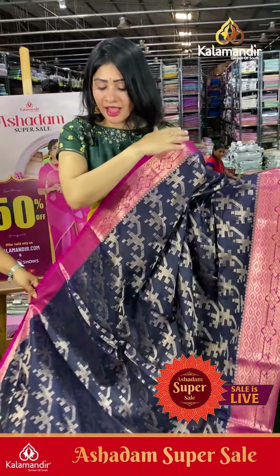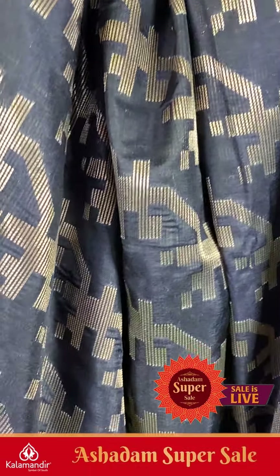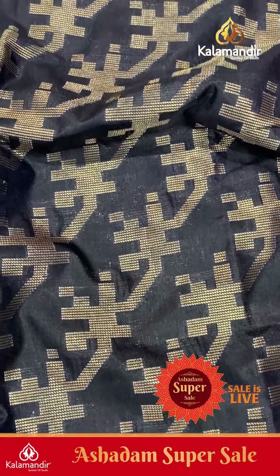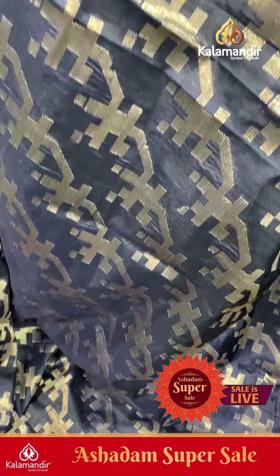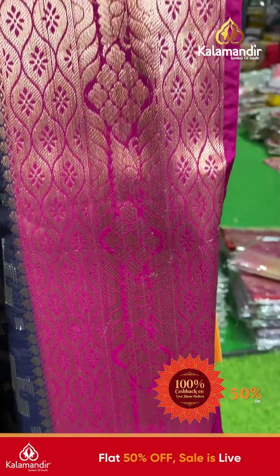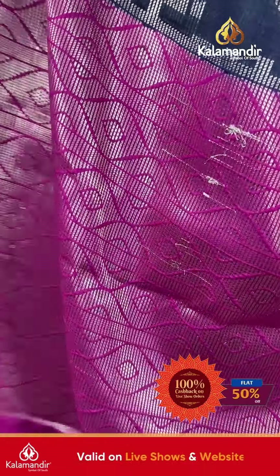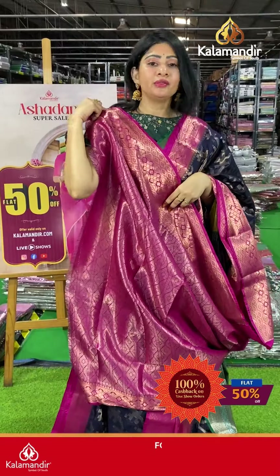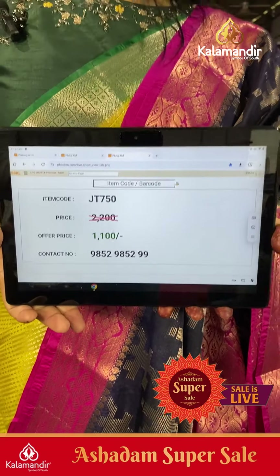Wow, it's a lovely color combination — a baby blend pink color combination. Cross pattern with champagne gold zari. The body has an abstract kind of pattern. The border is in pink color with floral booties along with leaf details. Coming to pallu, it's a contrast zari woven pallu with a brocade blouse. Item code JT750, offer price ₹1100 only.